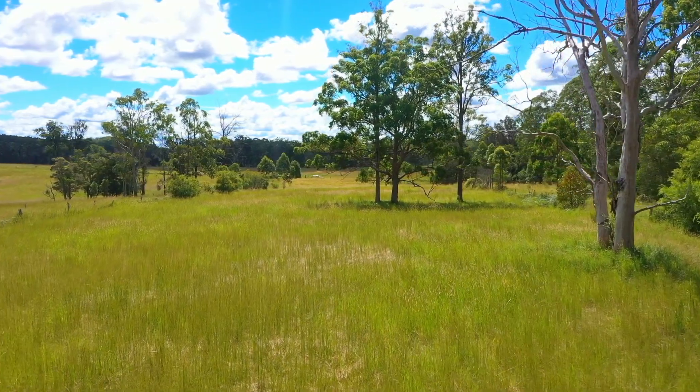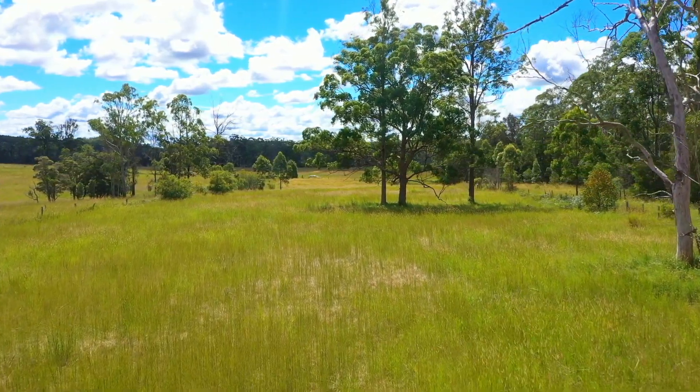Ballangara Downs is situated on 102 acres close to Port Macquarie and Warhope.